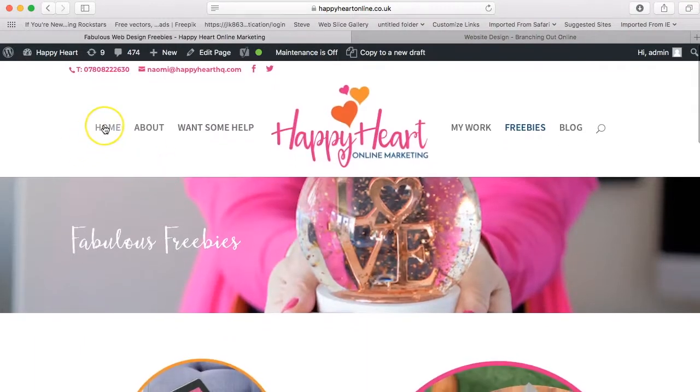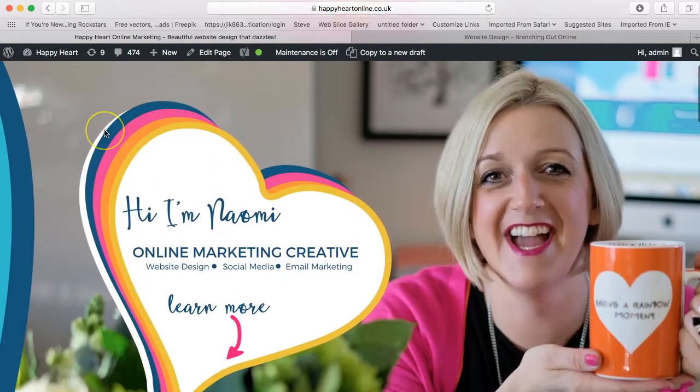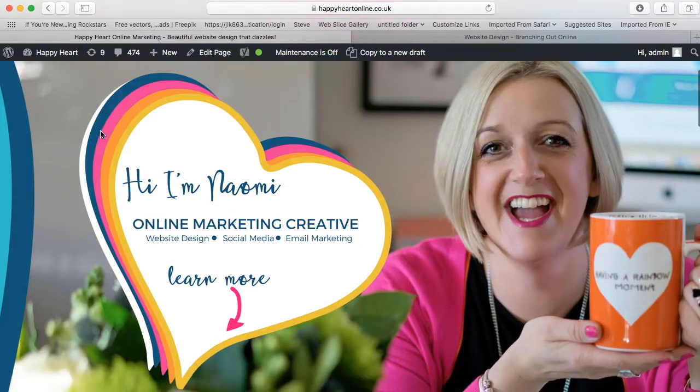So I just thought I'd pop in today and share my before and after of my own website, because I do them for everybody else and I hadn't done one of mine. If you want any information about working with me or any of the resources I've got to offer, you can visit my website at happyheartonline.co.uk or happyhearthq.com. You can email me at naomi@happyhearthq.com, or find me on Instagram, Twitter, Facebook, or LinkedIn — wherever you like to connect. I hope you have a super lovely happy day and I shall speak to you very soon.